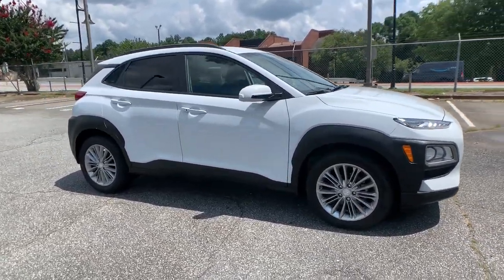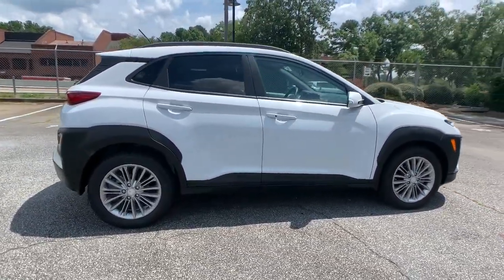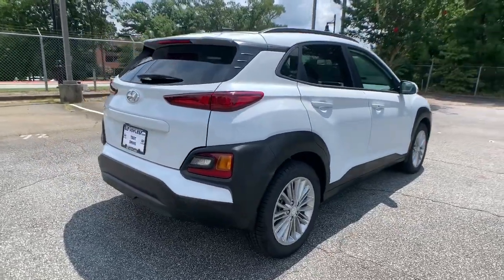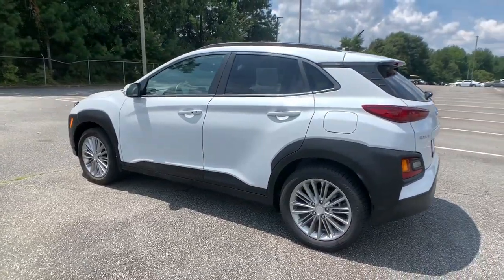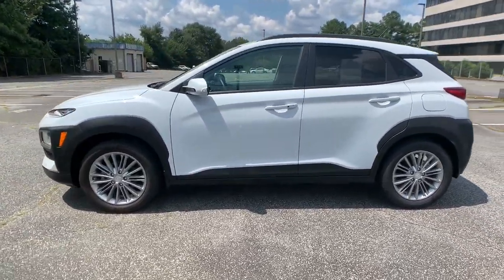Go home happy with the 2019 Hyundai Kona. This vehicle is an outstanding buy with fewer than 30,000 miles on the odometer. Every drive is fun and fresh in this agile and versatile Kona.